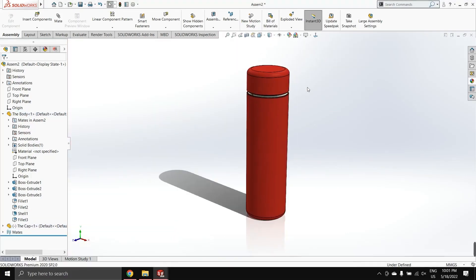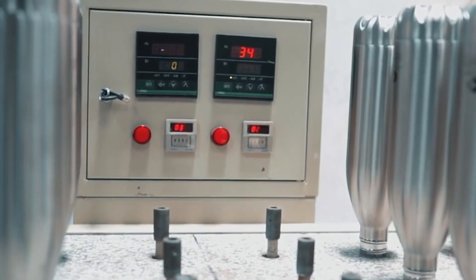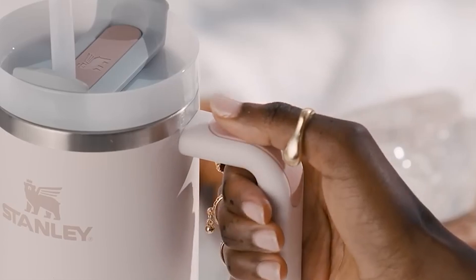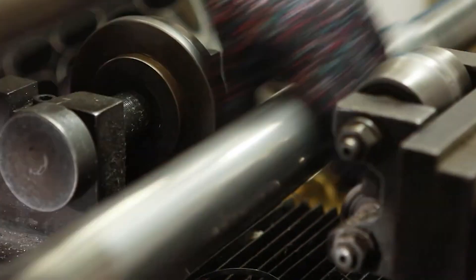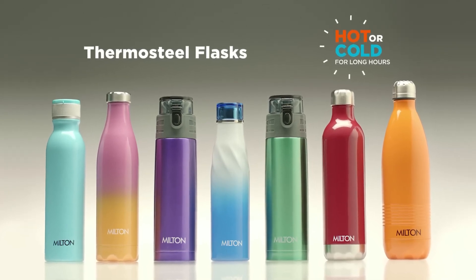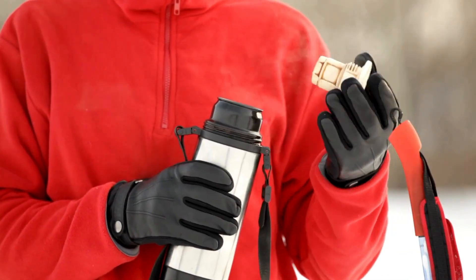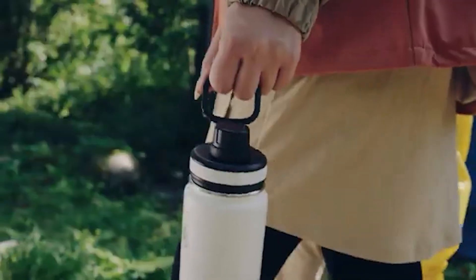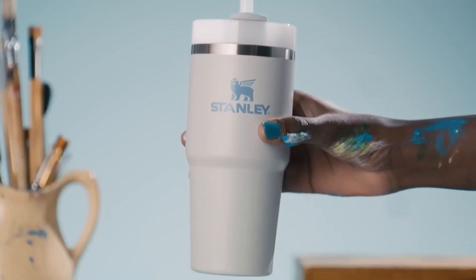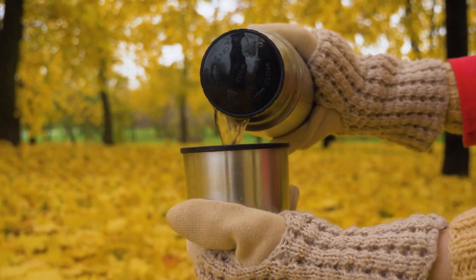What materials are used to manufacture these cups, and what is their function? Insulated cups rely on a delicate balance between insulation, durability, and aesthetic appeal. Insulation keeps beverages at the desired temperature, durability ensures the cup withstands wear and tear, and aesthetics create an enjoyable user experience. You may be drawn to a cup for its design, but it's the combination of performance and durability that encourages repeat purchases.